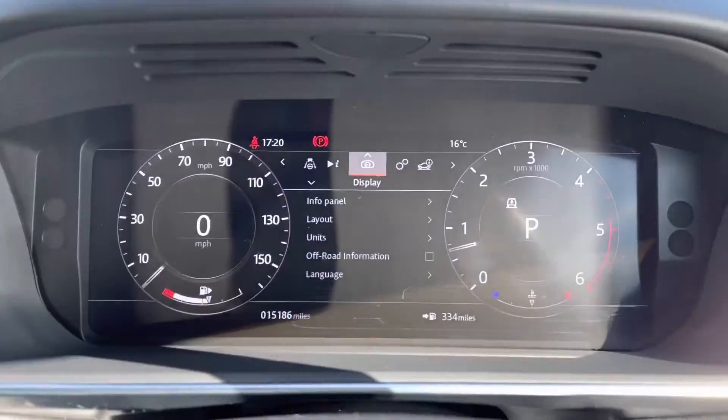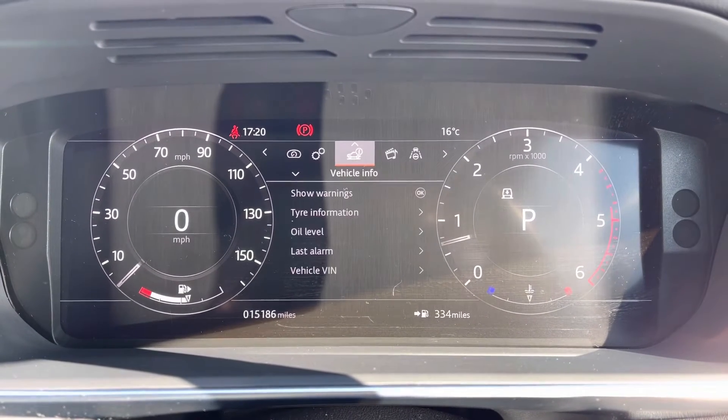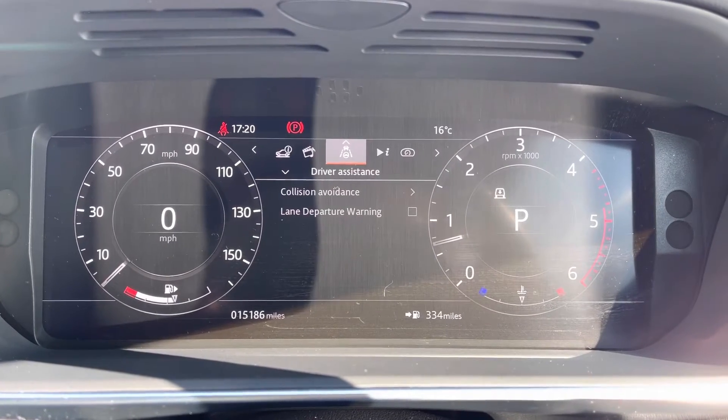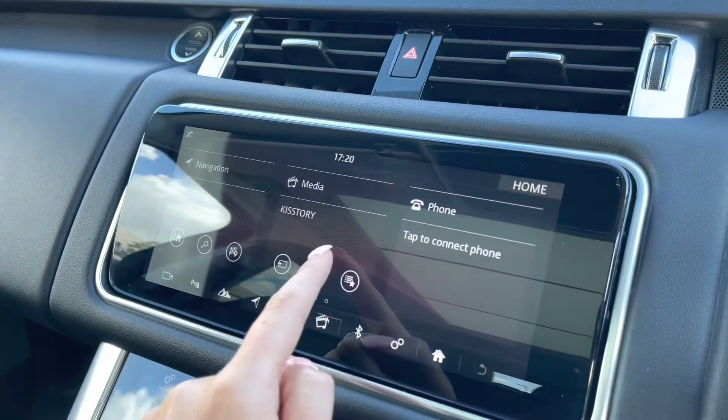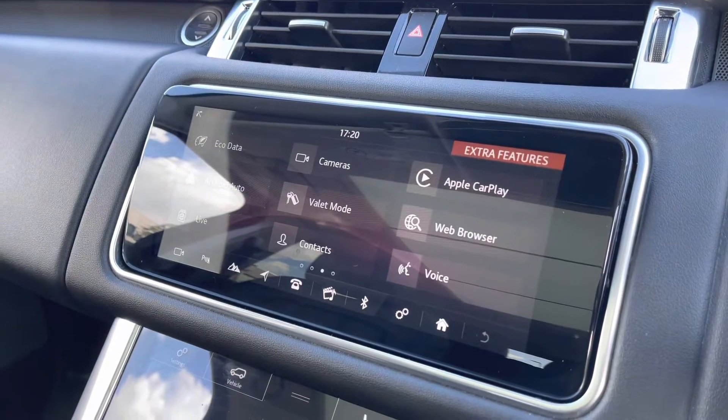You have an interactive driver display where you can view and change your display — for example if you want the sat nav in front of you — and view your vehicle settings, vehicle information, media, driver assistance and trip. In the middle you have a touchscreen with sat nav and DAB radio, along with other functions including Apple CarPlay and Android Auto.